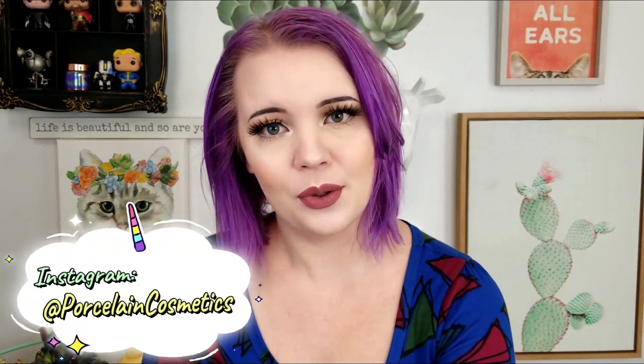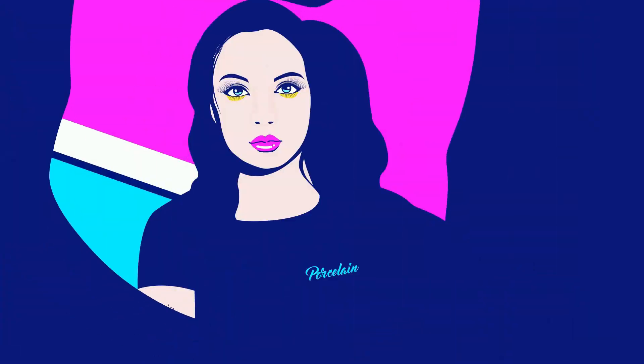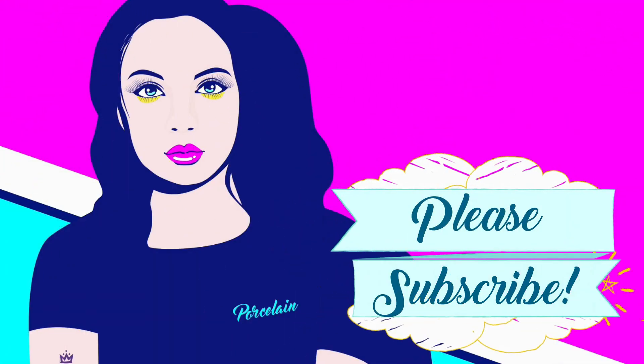Hey, what's up guys, it's Bridget, welcome back! Today we are doing a fall decor haul. I don't usually do haul videos or decor videos on my channel, but I was out decor shopping yesterday trying to get some new pieces for the set so it wouldn't be the same thing we see every single day. I asked you guys on Twitter if you wanted to see the haul, you said yes, so we're doing it!